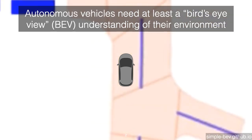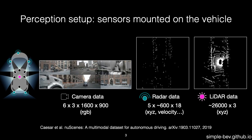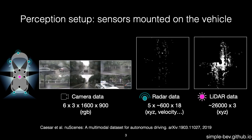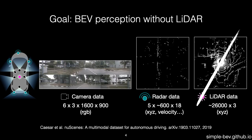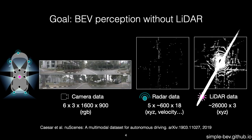The challenge is to acquire this representation from sensors mounted on the vehicle itself, which typically includes radars, cameras, and sometimes a LiDAR unit. Considering the cost of high-density LiDAR compared to other sensors, there is great interest in building perception systems that do not use LiDAR.